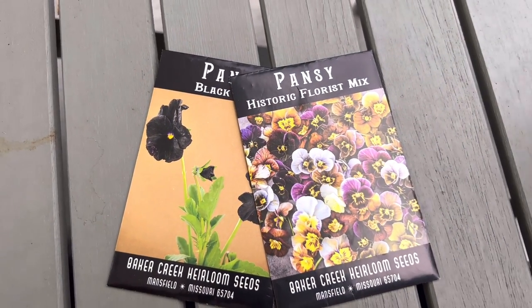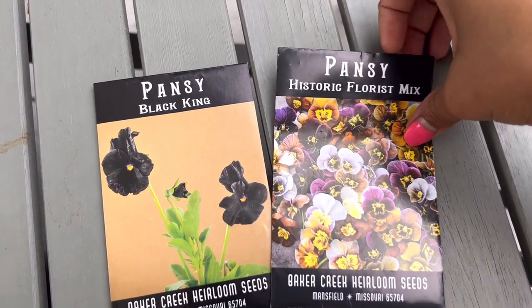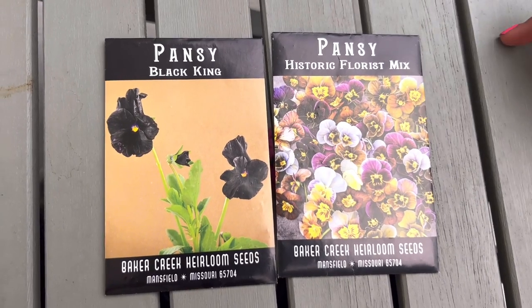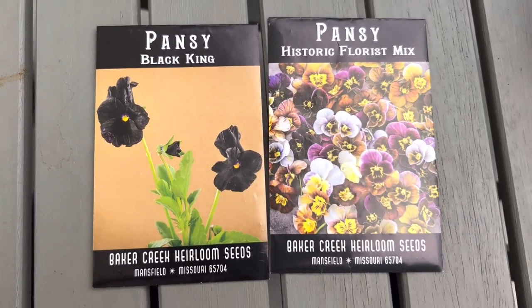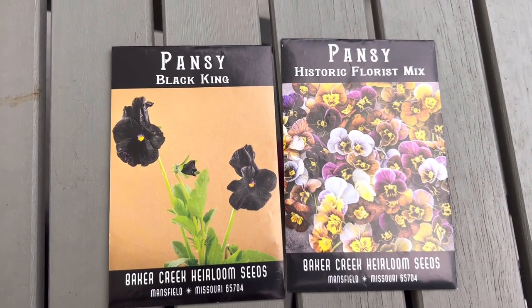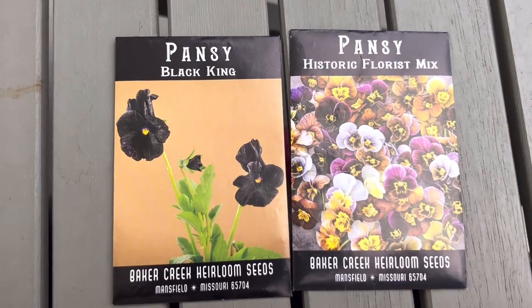Last but not least, I always want to incorporate some flowers. The flowers I'll be growing from seed are these pansies — look how gorgeous, look at these black ones! I'll also be picking up mums, of course, and any other cool-weather flower that I find will be added to the garden.